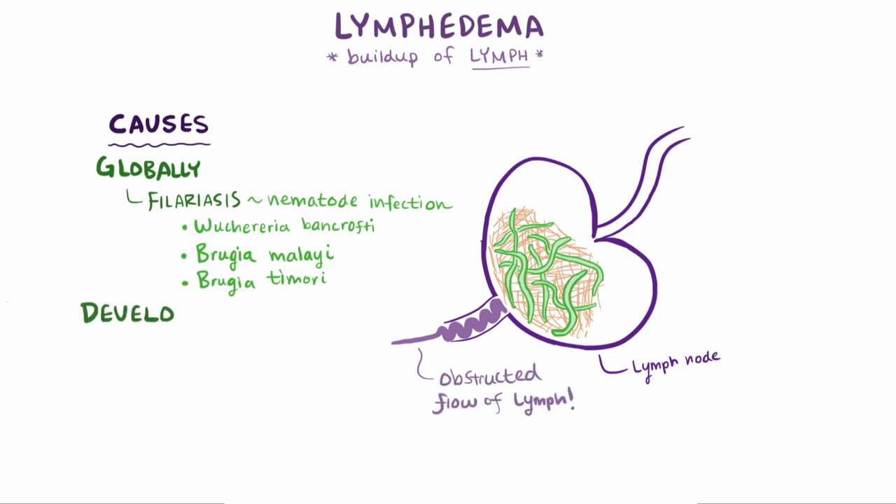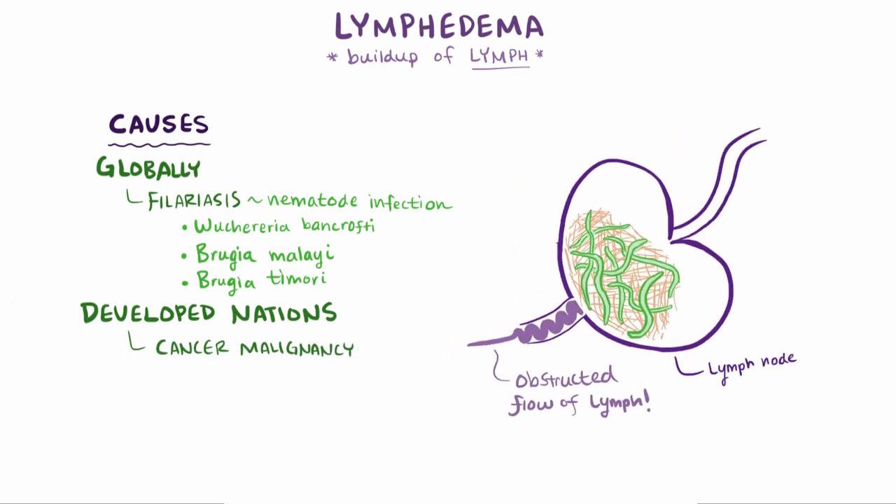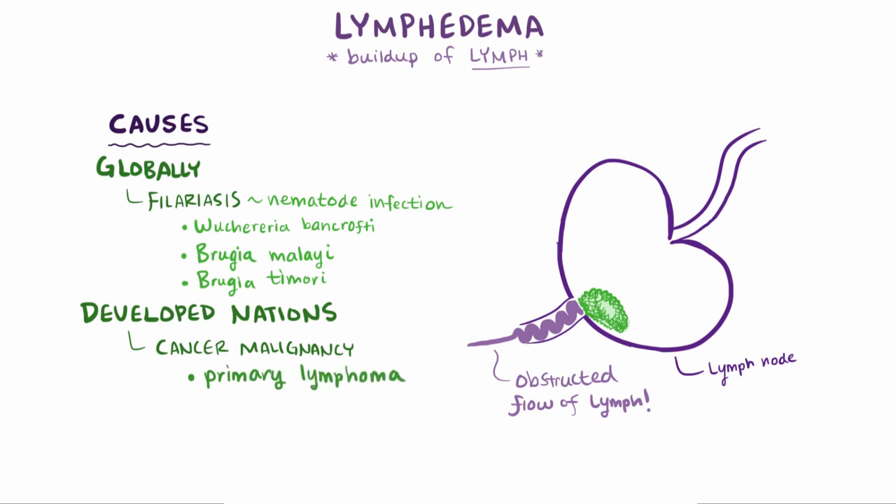In developed nations, lymphedema is most commonly caused by cancer malignancy and/or its treatment. This could mean that the lymphatic system itself develops a cancer that causes an obstruction, which is called a primary lymphoma, or it could be the result of metastatic tumor cells from somewhere else that travel to the lymphatic system and cause an obstruction.